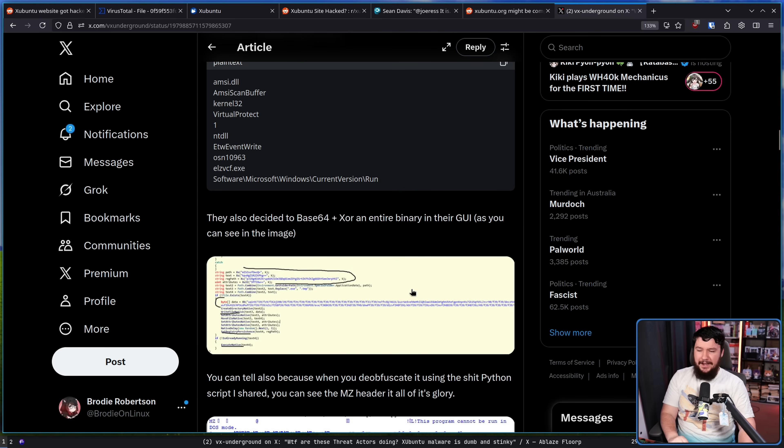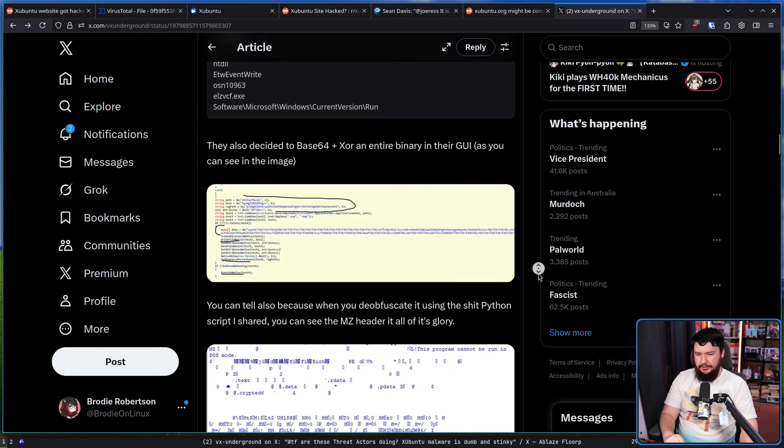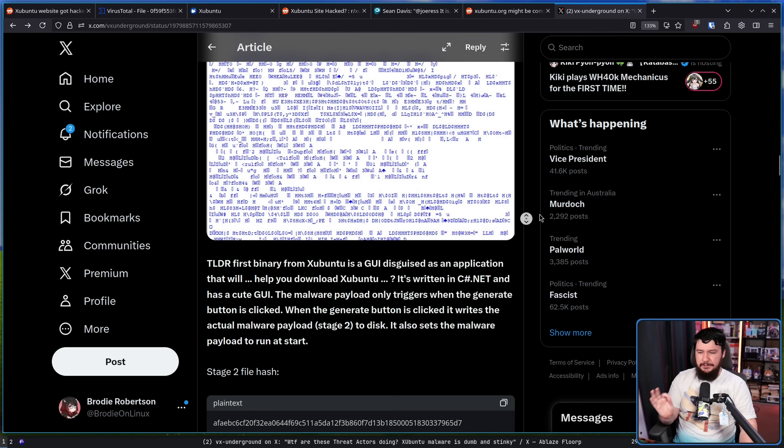They also decided to base64 plus XOR an entire binary in their GUI. Obviously it goes way off the end of the page, but that is a binary embedded in the GUI. You can tell because when you de-obfuscate it using that Python script, you can see the MZ header in all of its glory. TLDR: the first binary from Zubuntu is a GUI disguised as an application that will help you download Zubuntu. It's written in C# .NET and has a cute GUI. The malware payload only triggers when the generate button is clicked — so if you open the application and don't click the button, you're actually not even infected.